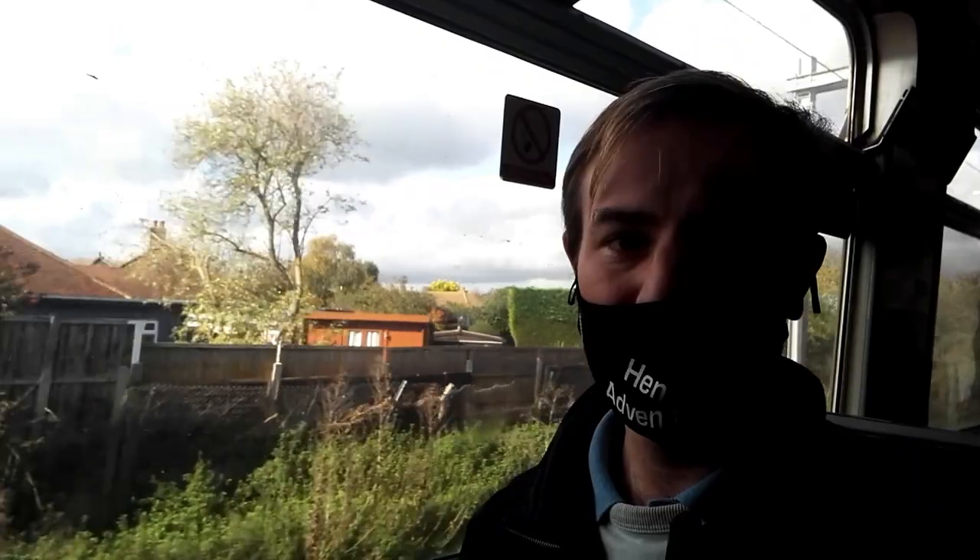Today we're going to Southend Victoria. And when we get to Southend Victoria, we're going to walk along to the seafront and go enjoy a trip on the Southend Pier Railway, because I want to see the trains they've got before they get replaced. So we're soon going to be arriving at Southend. Let's go and find the Pier Railway.